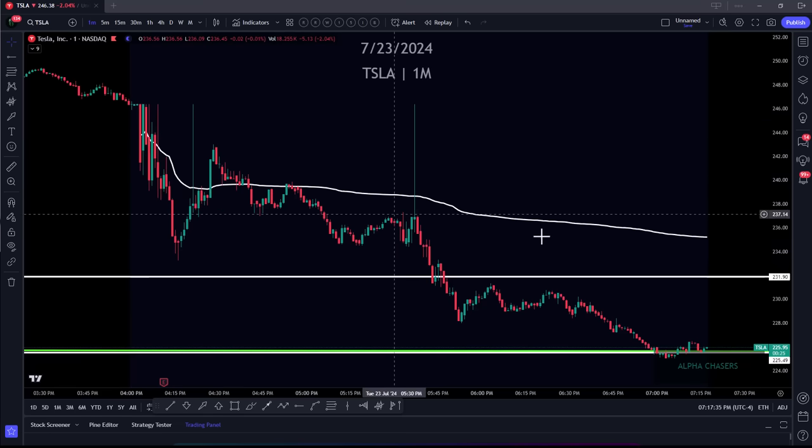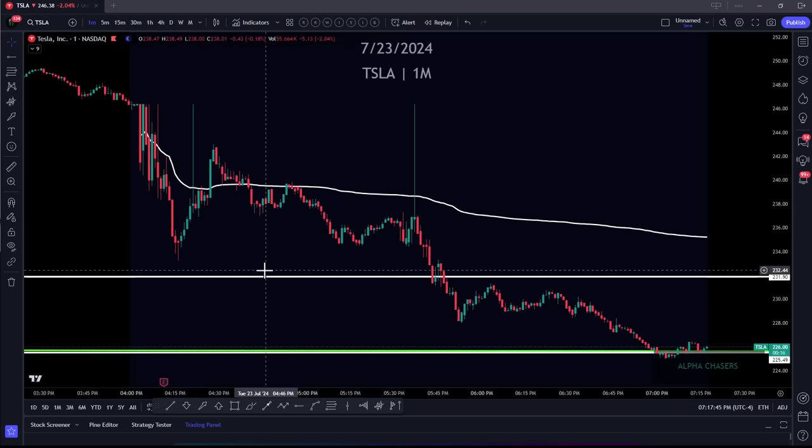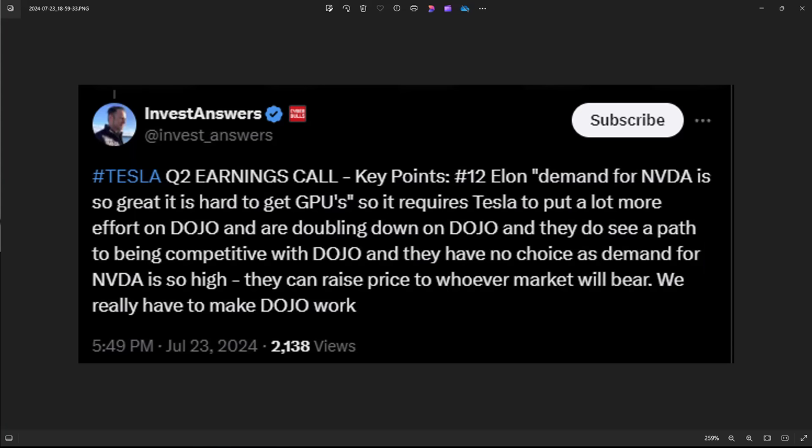Always put an anchor VWAP at the end of the day on the after-hours move — you can see where all the participants are after hours. This gave you a couple of really clean short signals. For time purposes, I'm going to show you some clips that did a really good job of making these points. This guy on Twitter — Invest Answers, I'll tag him — really nailed what I was thinking.